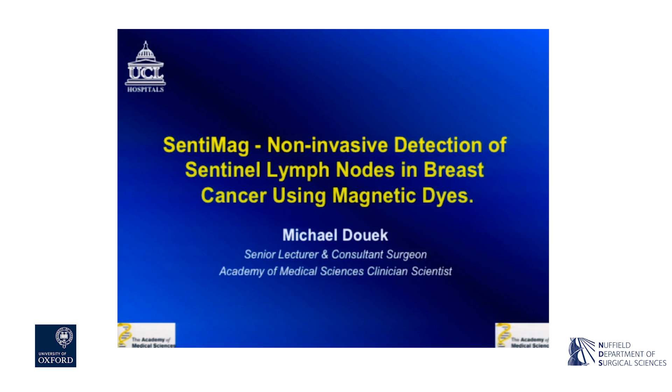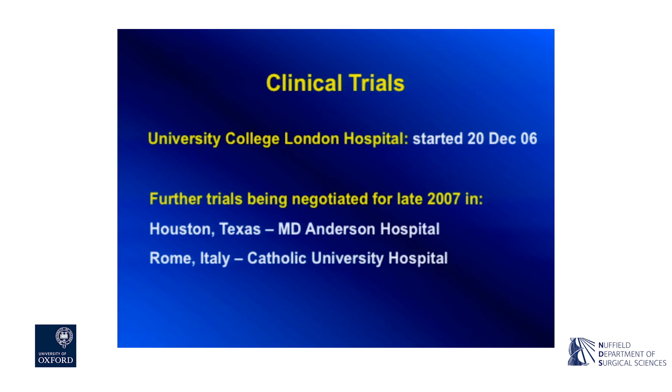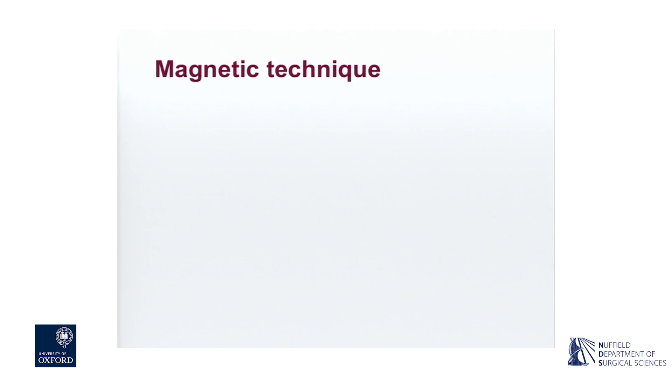About 10 years ago, I came up with the idea of developing a magnetic alternative to sentinel node biopsy. What I did was make a link between developing technology at UCL for a handheld magnetometer and my knowledge that there were contrast agents used for imaging the liver that were made out of iron oxide. These contrast agents were used as intravenous injections, and I decided to try and develop this technique using these contrast agents injected into the breast subcutaneously. The original work between UCL was collaborative with the University of Houston, so the original magnetometer was called the London-Houston magnetometer.